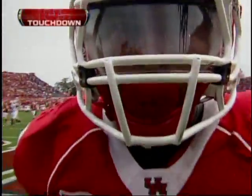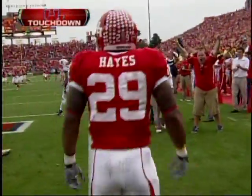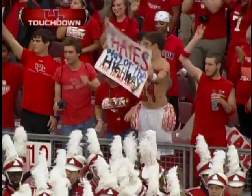Yeah baby, that's what we had to have right there — right up the gut, right up the middle, running it. Way to go Cougars!